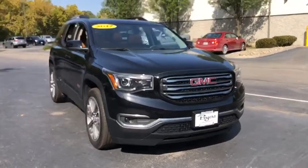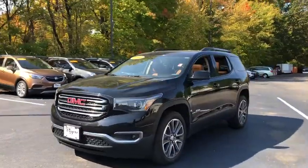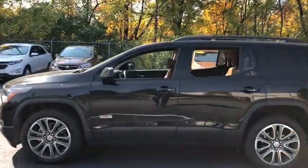Enjoy the view of this 2017 GMC Acadia. This vehicle is an outstanding buy with fewer than 20,000 miles on the odometer. Make the most of every drive when you travel in modern style and comfort.